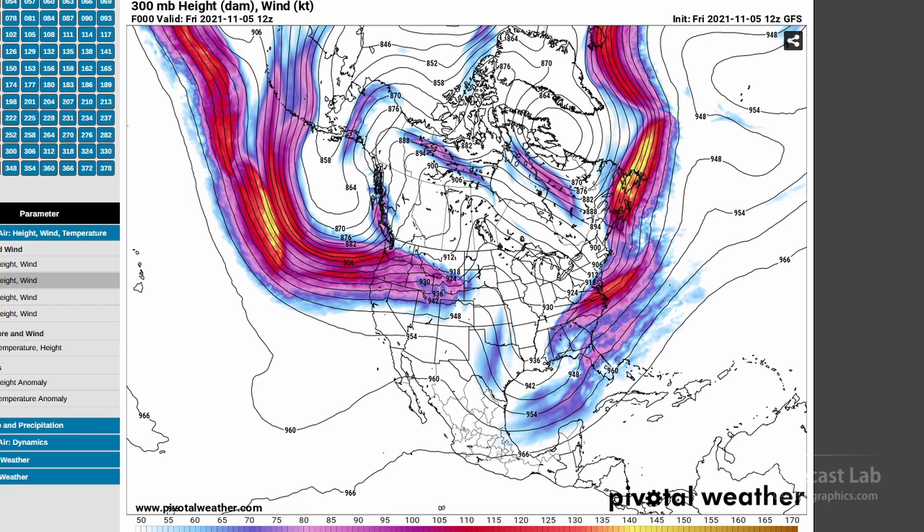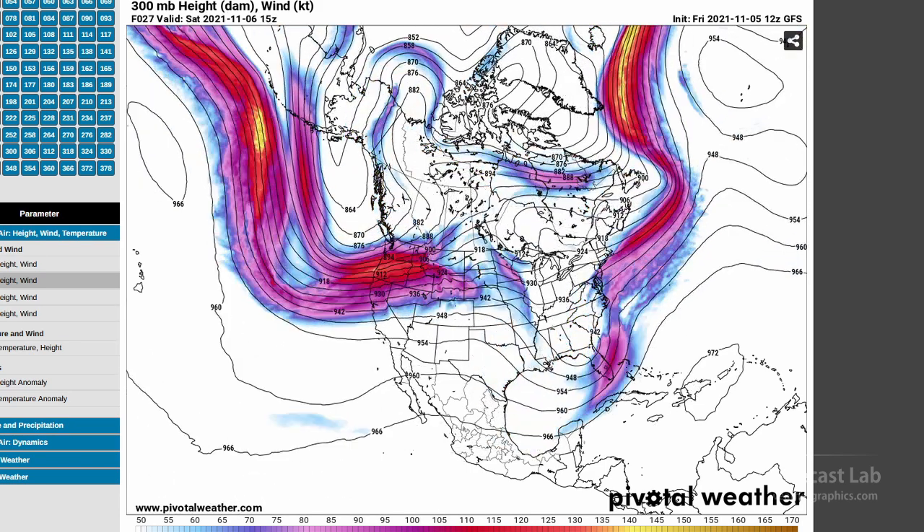The weather is controlled by the upper-level patterns. Let's go up to 300 millibars — 30,000 feet — and take a look. In the Pacific this morning, high wind speeds and strong zonal flow west to east, and that's probably going to spell some amplification of the pattern. We certainly see that as we roll forward through the weekend into next week.